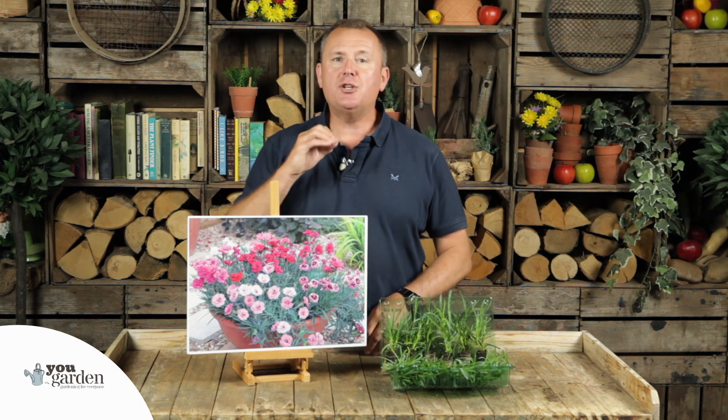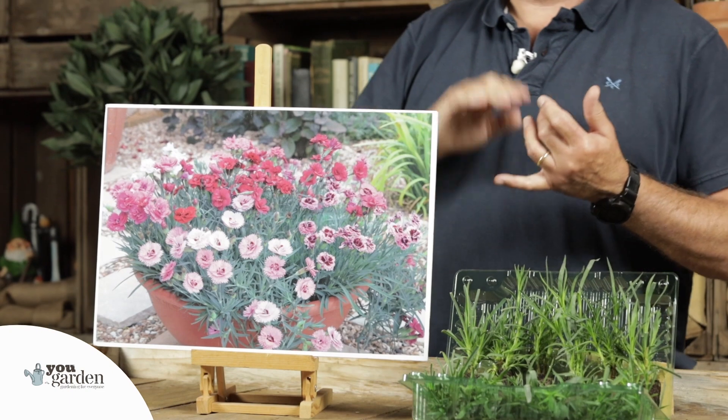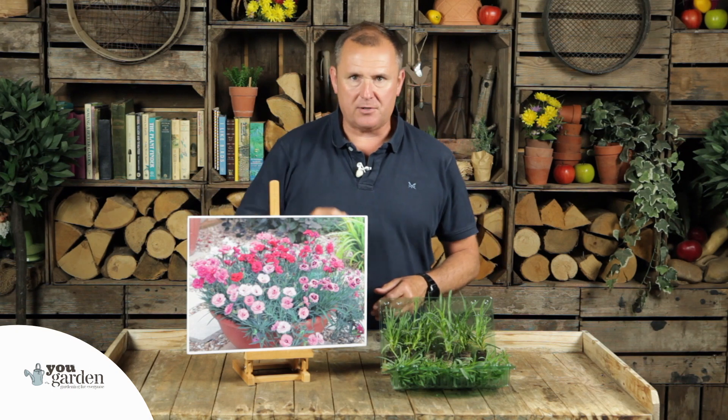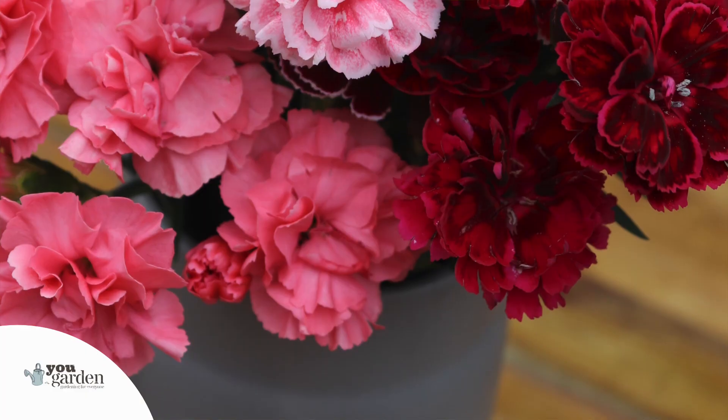This collection has been modernized and you've now got the best possible attributes you could wish for. You've got the clove fragrance, that lovely serrated edge, those layered double flowers, but you've got many many more flowers being produced between May and October every year — still perfect for cut flowers.